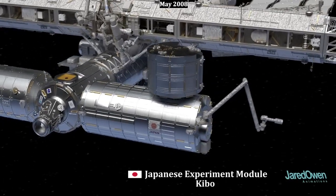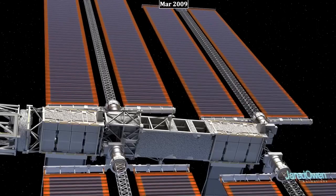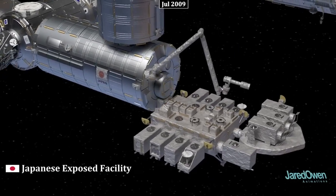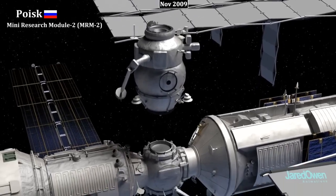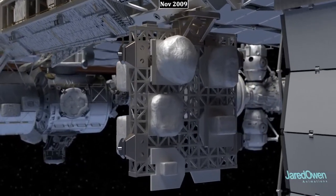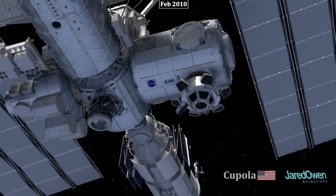Kibo came up to the station in several pieces and even has its own robotic arm. Finally, the S6 truss — the last truss segment — was added, and now the station was really starting to look complete. The solar arrays were rotated to face towards the sun, helping generate more power. The Japanese Exposed Facility was added to the Japanese Experiment Module, allowing research to be conducted in the vacuum of space. The Russian module Poisk is very similar to Pirs and provided another docking port for Russian spacecraft. ELC-1 and ELC-2, the Express Logistics Carriers, were installed to store hardware that keeps the station working. The Tranquility module, also known as Node 3, was added to the side of Unity.